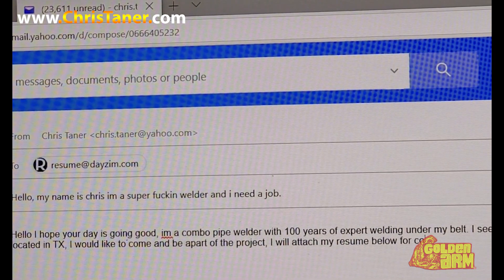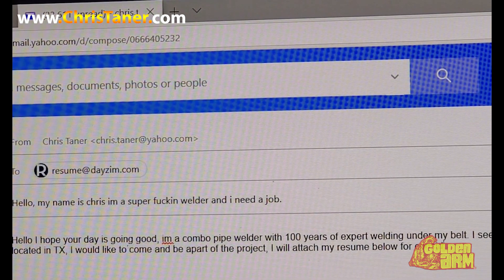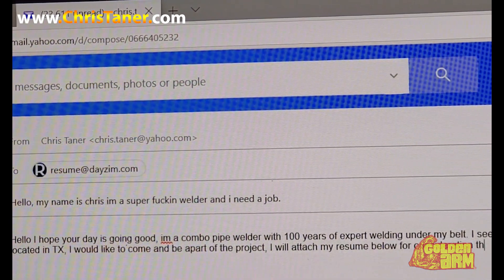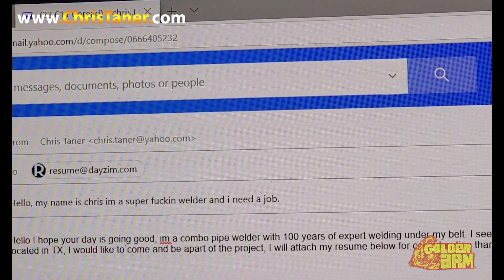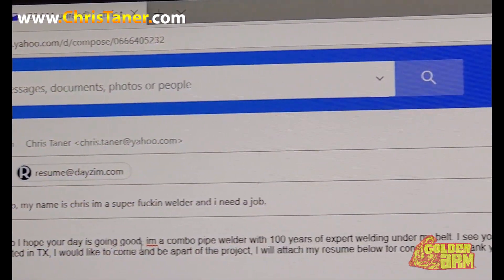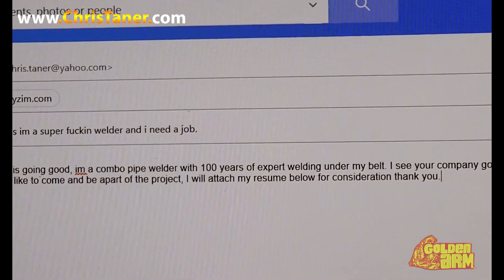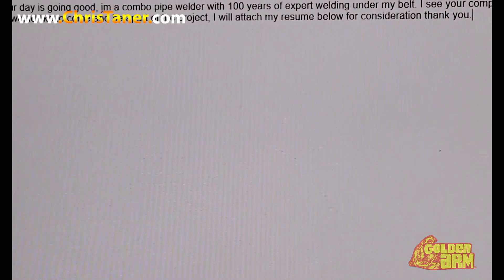This is where it's at, and this is one out of many sites. I believe there's a site called Road Dogs, and then you got Indeed. Indeed is a little — I've been on there a few times. You'll find work, but you might not find it as quick as you'll find it by going on roadtechs. So yeah, at the end of the email I'll type: 'I will attach my resume below for your consideration. Thanks.' I wrote that backwards, but who cares.